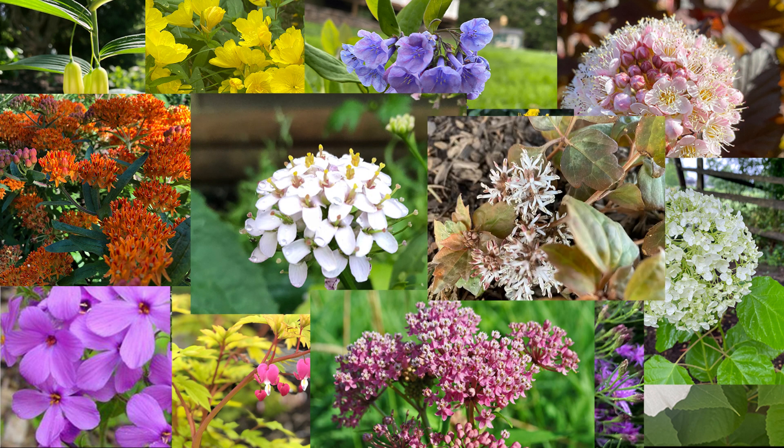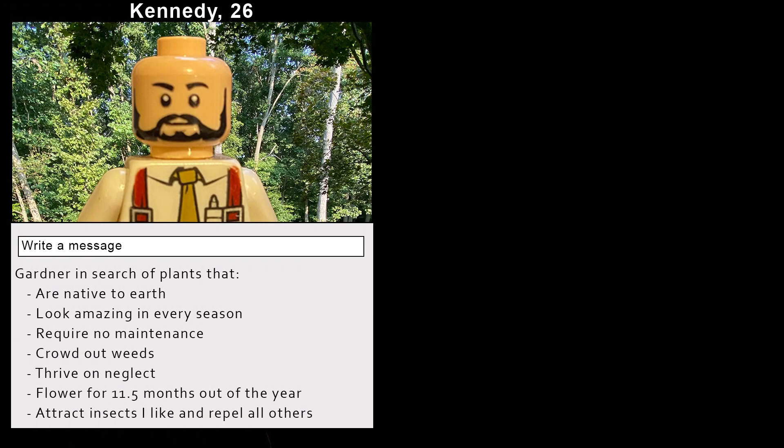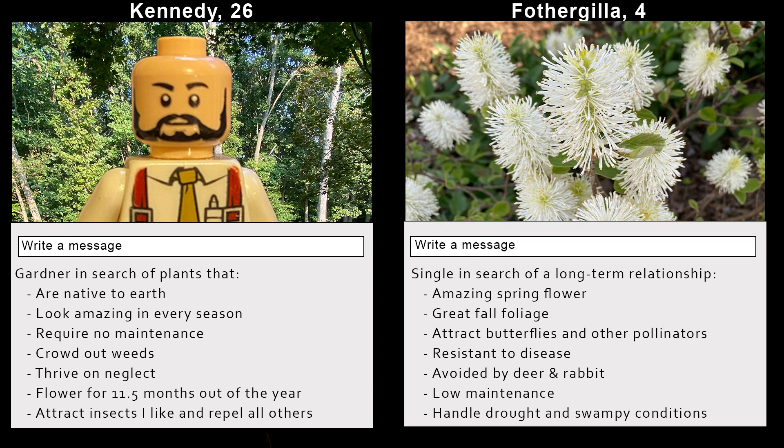In this video, I'll take a different approach. First, consider your preferences along with the goals and needs of your landscape to compare with the goals, needs, and wants of Fothergilla. Think of it like a dating app — this is the only way to ensure your relationship together will stand the test of time.